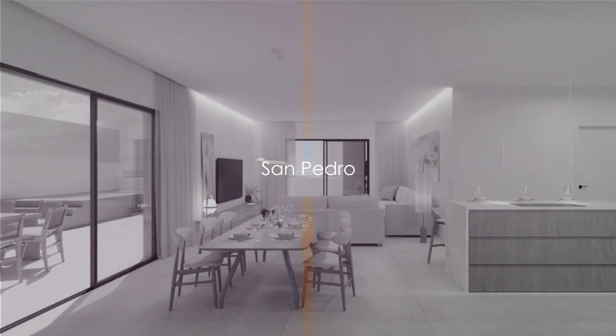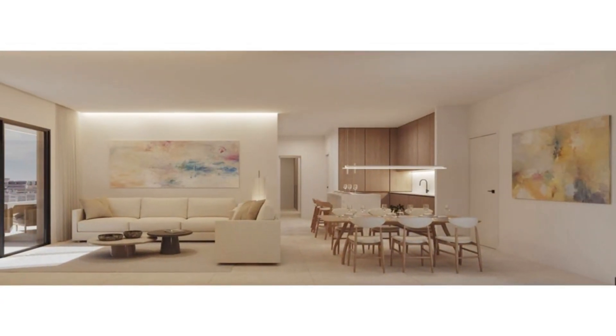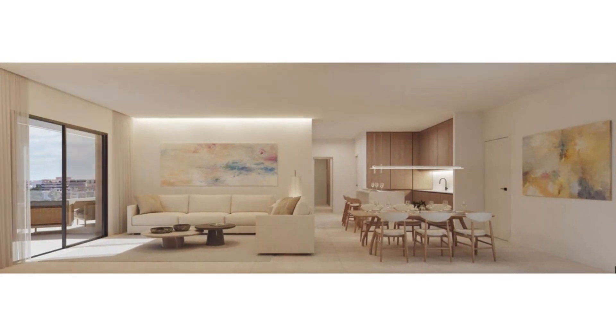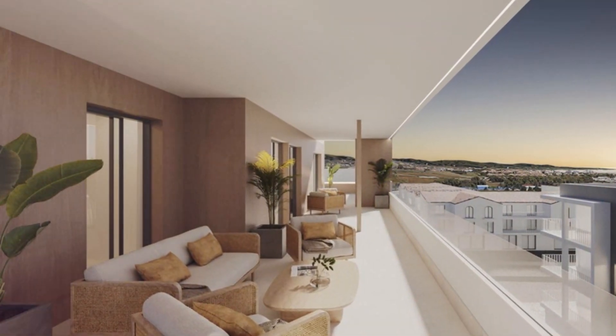Welcome to this beautiful new development. Comprising 35 homes, this development is a harmonious blend of two and three bedroom properties, including duplexes complete with terraces and solariums. Each home also boasts a garage in the basement and commercial premises on the ground floor.